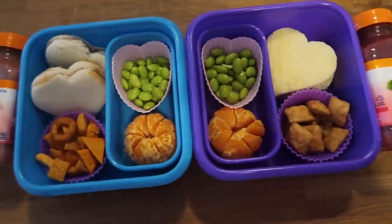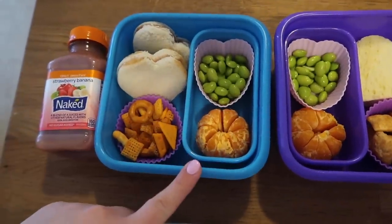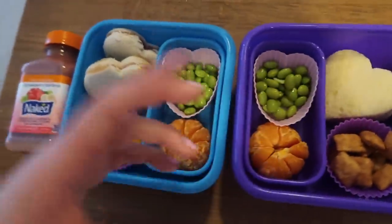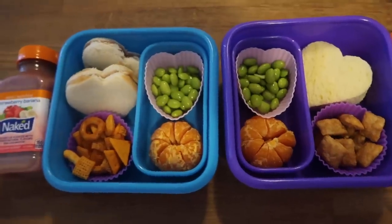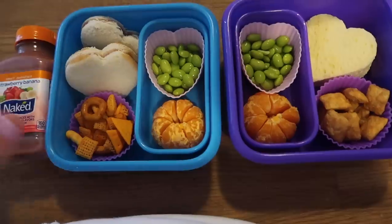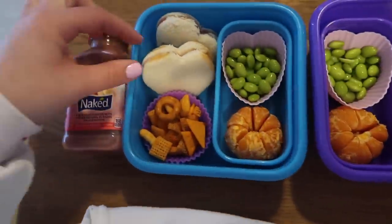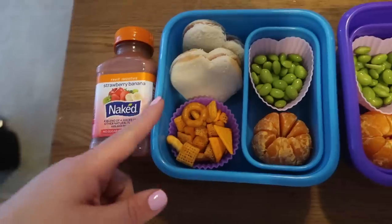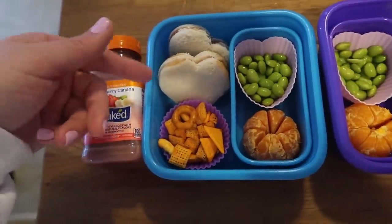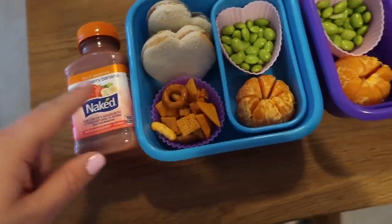For lunch, it looks a little light when I show it to you guys, so I might throw a little something in. They're going to have a bunch of edamame again — they really like them, and it's a protein-packed vegetable, so I'm not going to mess with it. They're also going to take a little mini orange. Jaden's sandwich is actually just jelly today because I was running low on time — jelly heart sandwiches. And then he's going to take some cheesy Chex Mix on the side.